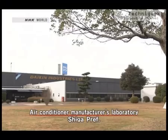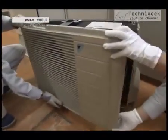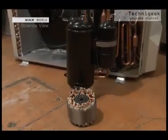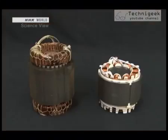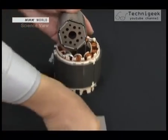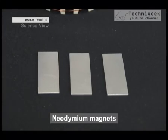Neodymium magnets contributed greatly to the development of energy-efficient air conditioners. When the Japanese government put strict energy-saving standards into place, which applied to any shipments from 2003, air conditioner manufacturers rushed to make modifications. After extensive research, they eventually focused on the motor. The inner rotating part of the new motor is very different — the electric wire coils have been replaced by neodymium magnets, which are used to rotate it.